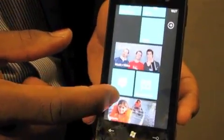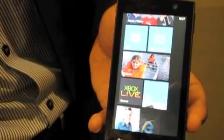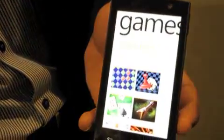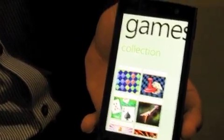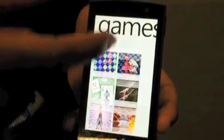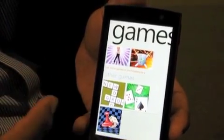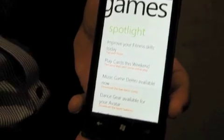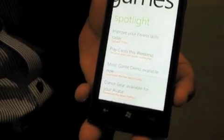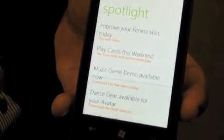There's Xbox Live integration. If I tap on Xbox Live, I'm taken into the Games Hub. The great thing about the Games Hub is it's not just a folder of games — it's actually a collection of my Xbox Live games as well as my non-Xbox Live games. I also have information coming from the Xbox Live server, highlighted in the spotlight. I might get news about new games that are coming out, and tips and tricks on existing games.